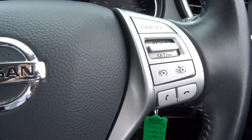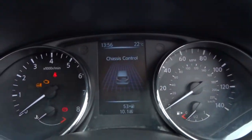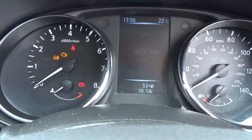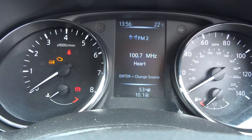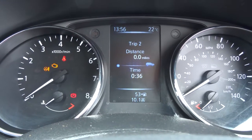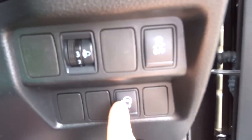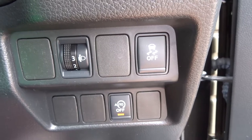A more functional steering wheel with various settings within this part of the car. Tire pressure monitoring, readout for your radio, fuel economy, trip, etc. And automatic start-stop — if you don't like that, you can turn it off.